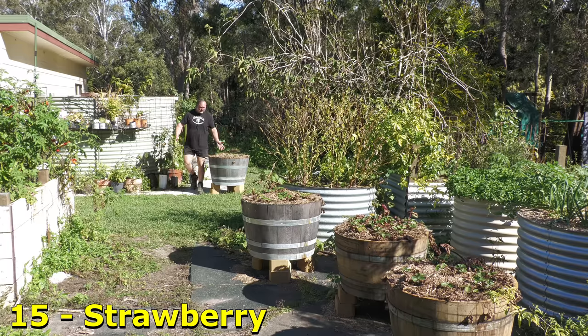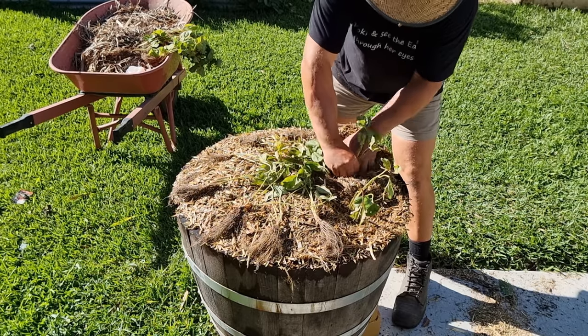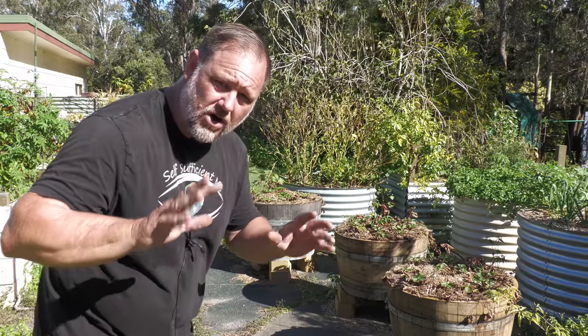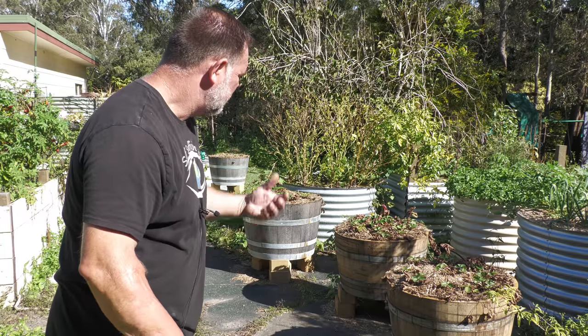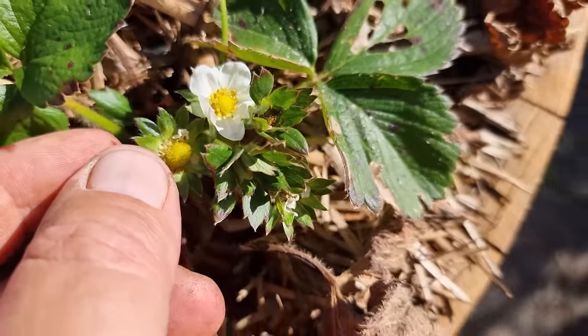Strawberries. Growing them in half barrels this year. These were started by runners that I actually purchased, so I've got high expectations that they're going to do very well. We have a few flowering already, so it won't be long before we get a small harvest and a taste of what they're like.